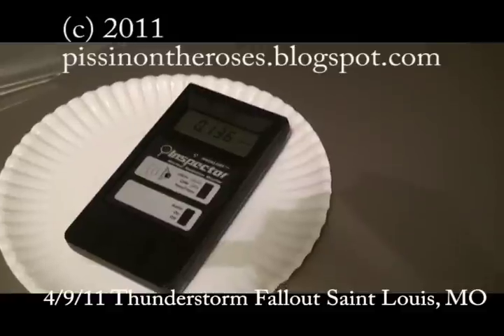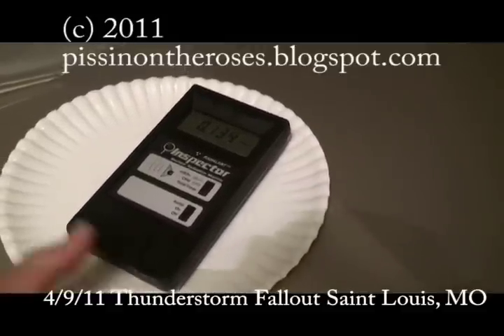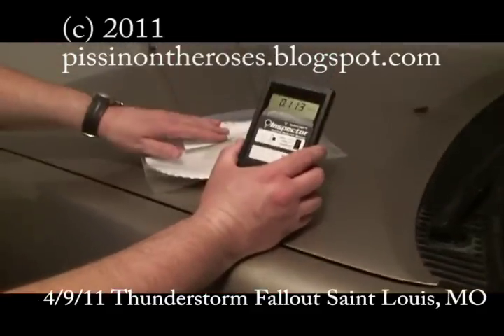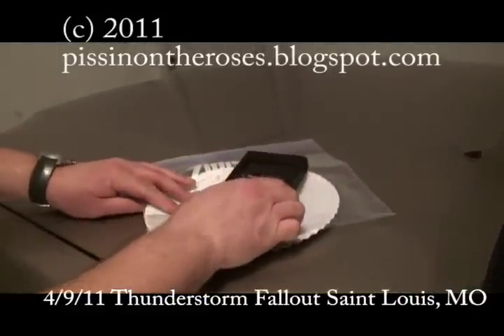You can tell certainly some parts of the paper towel are hotter than other parts of the paper towel. Now I'm going to put this sheet of plastic across it to act as an alpha blocker and let's see what readings we get.